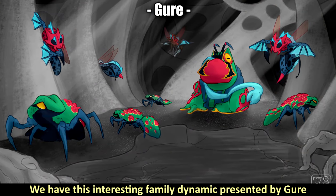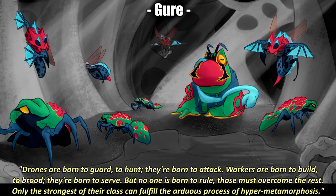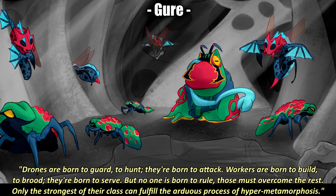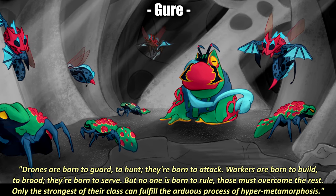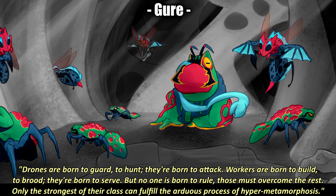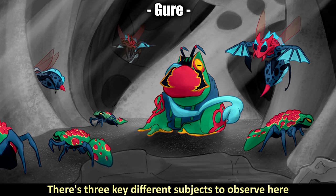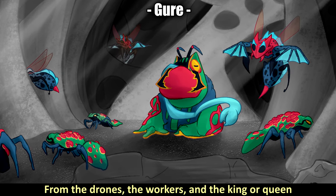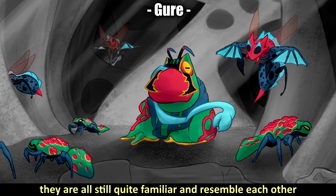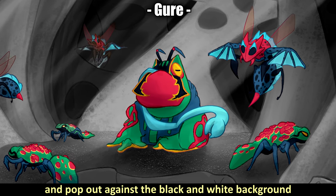For the seventh highlight, we have this interesting family dynamic presented by Gyur. As they say, drones are born to guard and to hunt, workers are born to build and to serve, but no one is born to rule — only the strongest can fulfill the arduous process of hyper metamorphosis. It's really cool to see the variety of creatures here — drones, workers, and the king or queen — and despite their great differences they still resemble each other. The color schemes are vibrant and pop against the black-and-white background, giving them a mystical and even ominous feel.